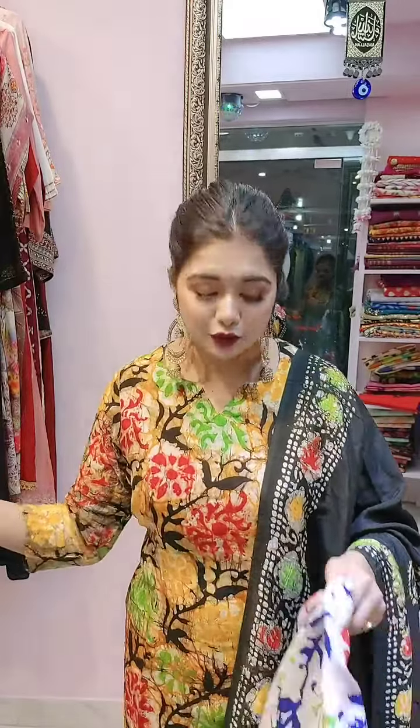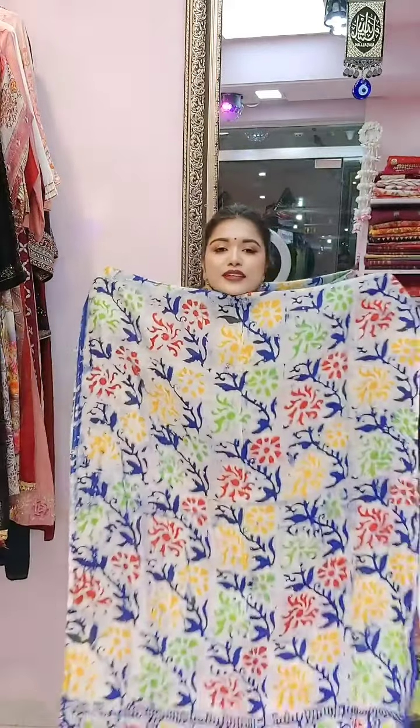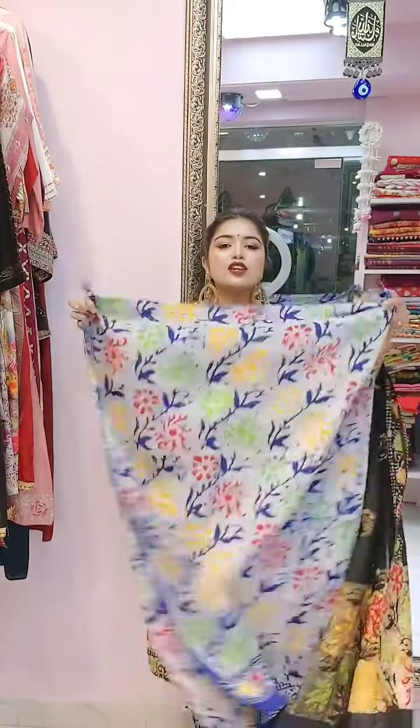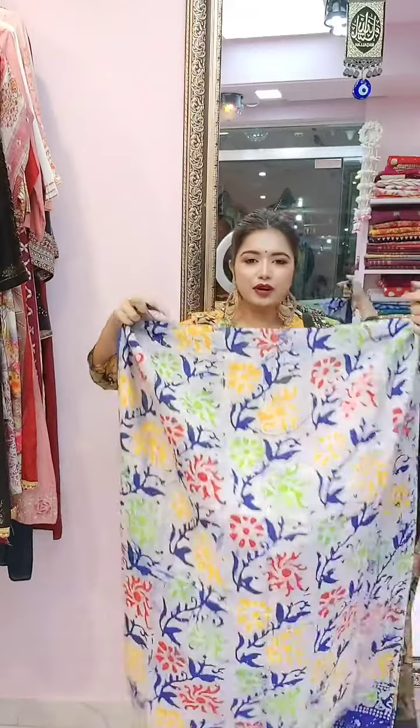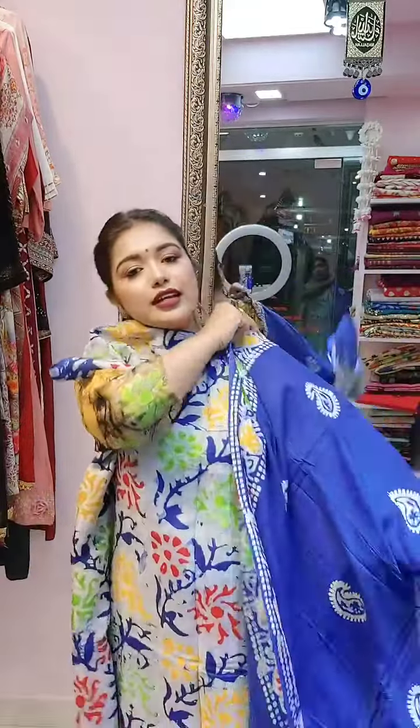So the last color we were doing — alhamdulillah — it was a super hit. The blue combination with a touch — same combination, blackish. The blue shade combination is great. Good material — silky, natural dry color.